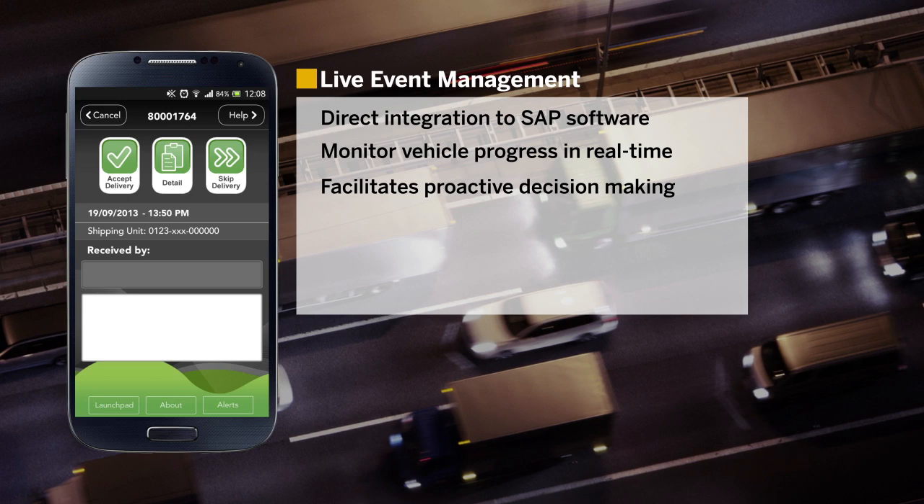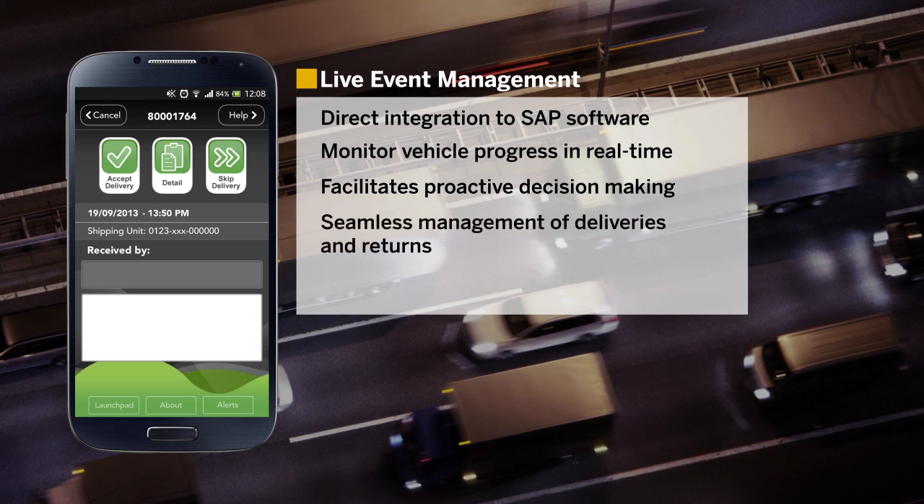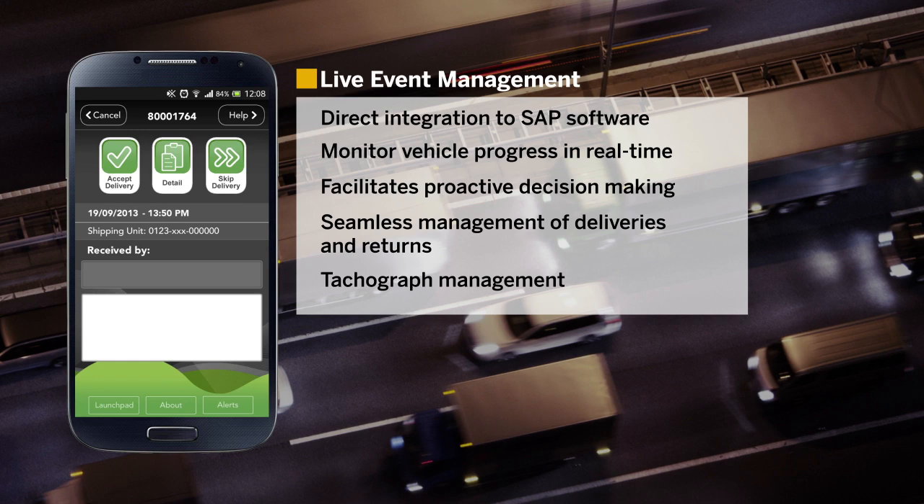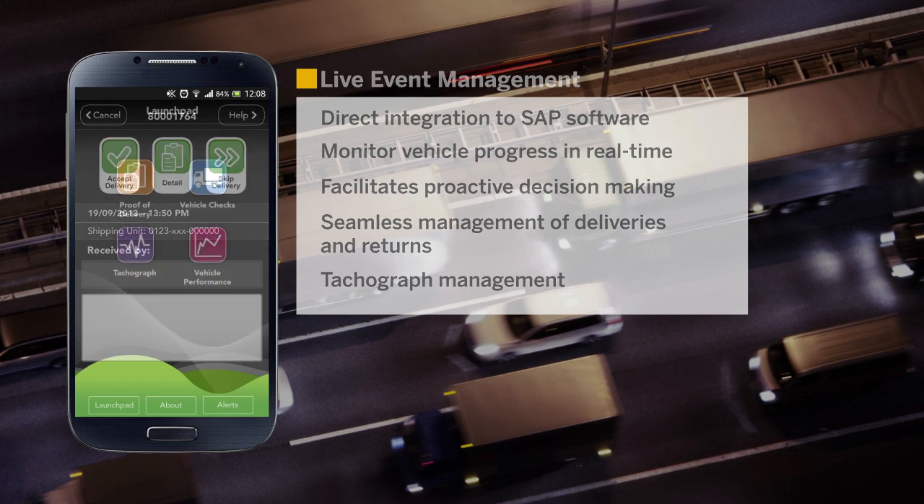Electronic proof of delivery provides seamless management of deliveries and returns. Tachograph management provides the ability to manage and report on remaining available driving time and breaks, allowing for optimum utilization of assets.